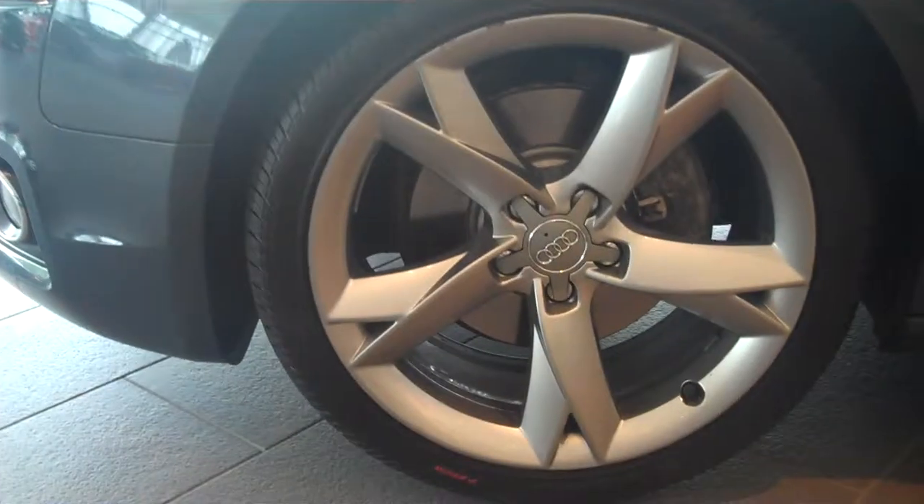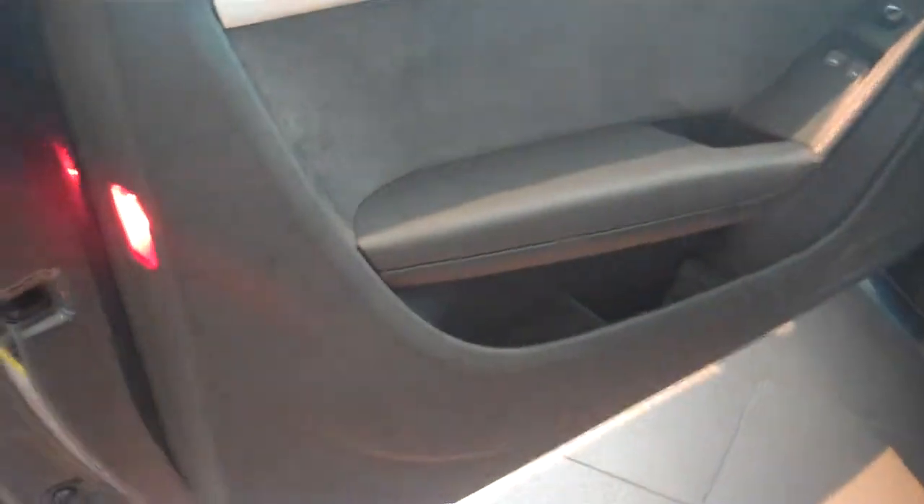Awesome looking car. Nice smoked wheels. Black interior with the black headliner as well, the brushed aluminum trim. It has the Alcantara inserts in the seats — again, part of the S-Line package.